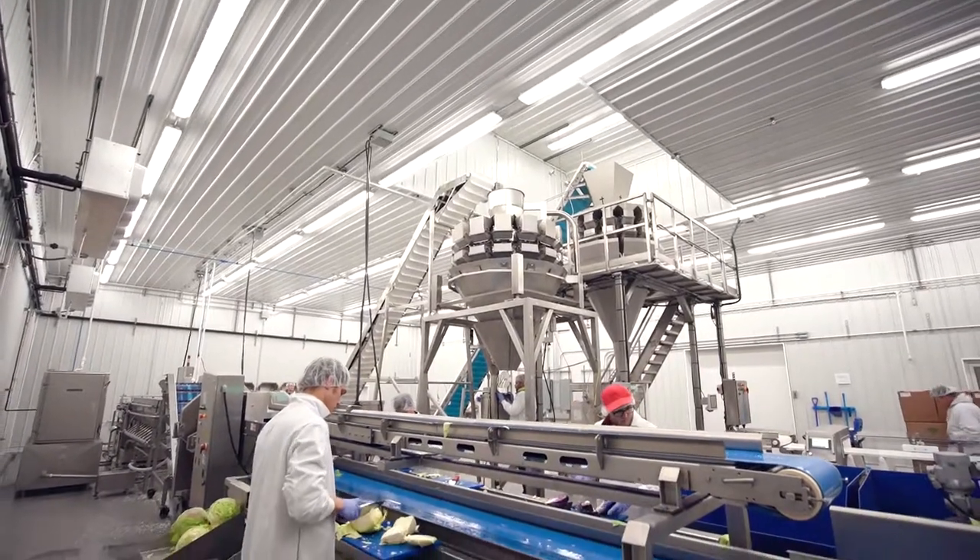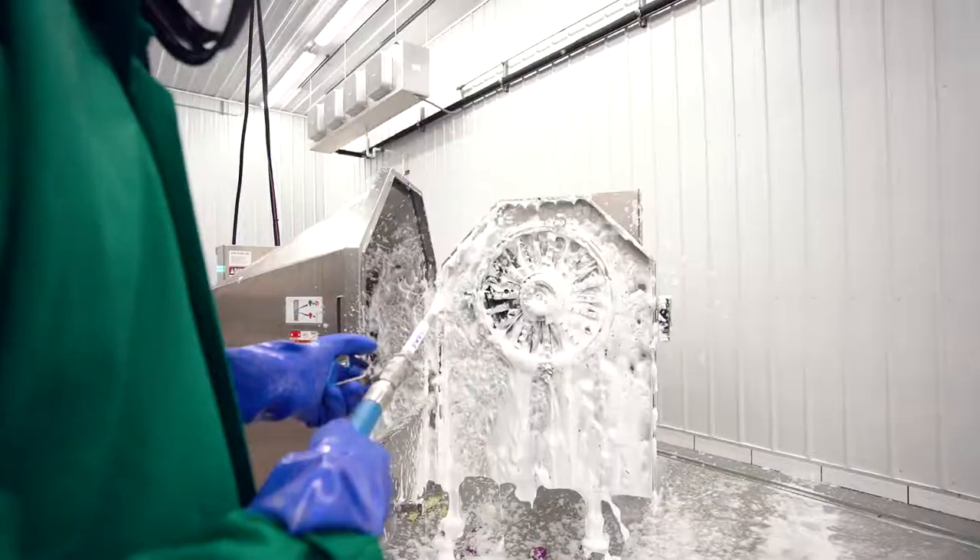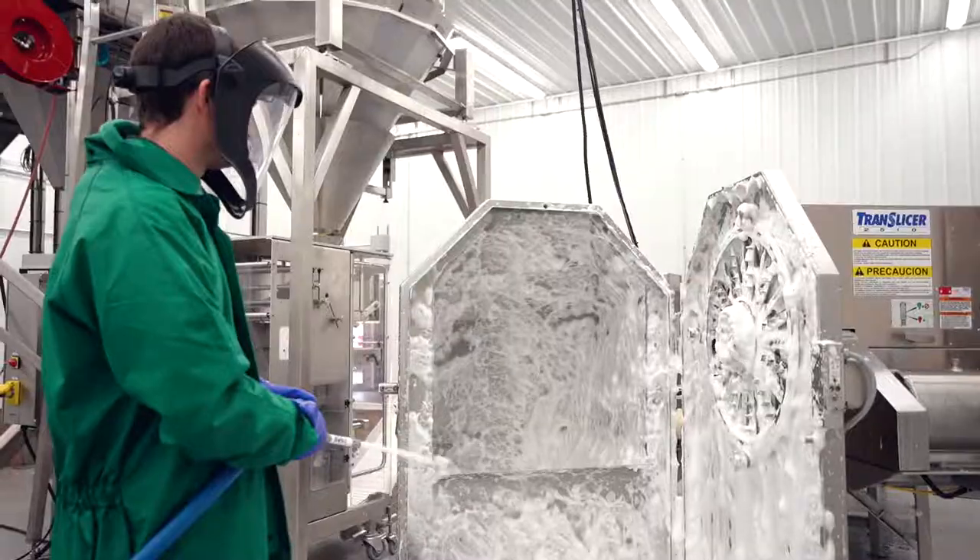Our operation is Primus certified and we follow strict food safety protocols. Our entire line has been designed to enable thorough sanitation by a dedicated crew.